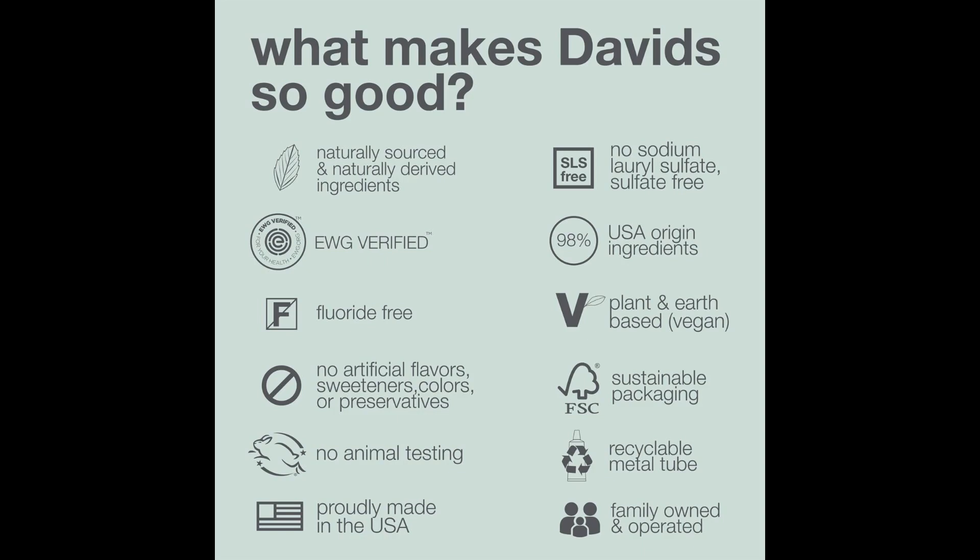Natural origins. Nanohydroxyapatite is often favored in natural and organic toothpaste formulations due to its natural occurrence in teeth and bone. Research backed. Studies from Japan, where NHA toothpaste has been popular for decades, demonstrate its effectiveness in oral care, particularly in remineralizing enamel and reducing cavities.